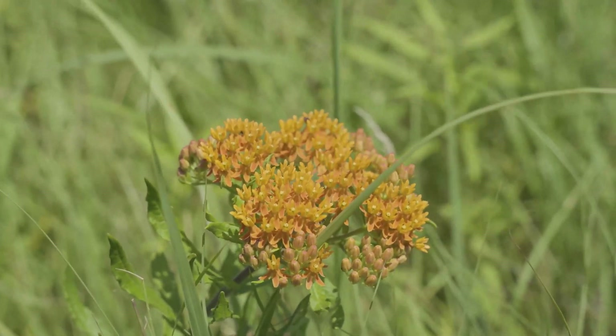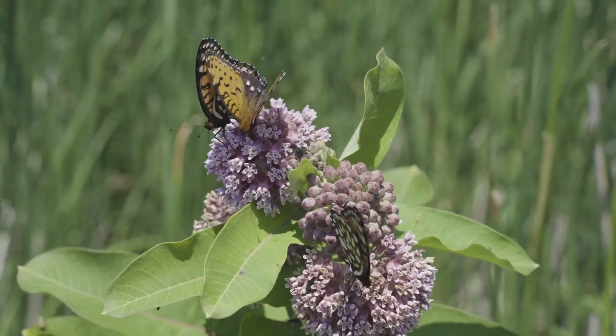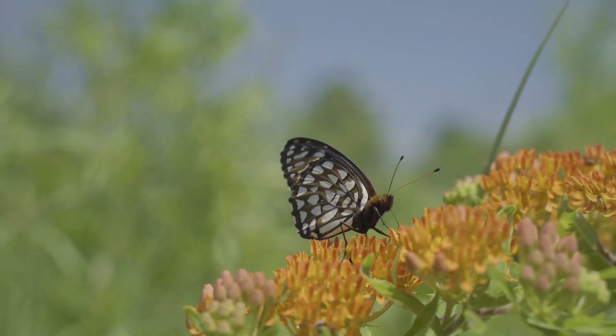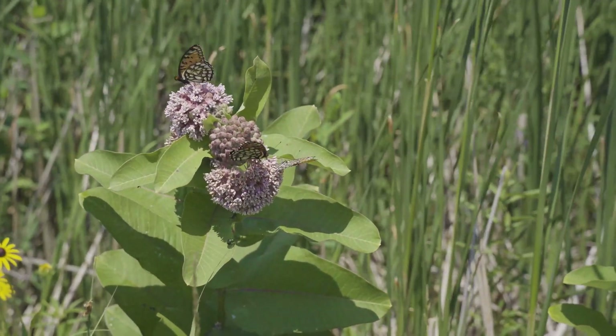Its host plants are various species of violets, and they do well in the restoration as well. The butterflies simply followed them out onto the plantings and taken over the site — it's the most common butterfly now at the Kankakee Sands restoration.